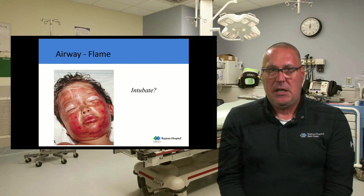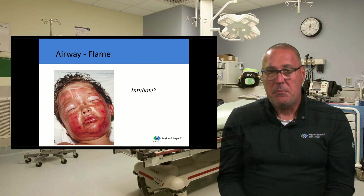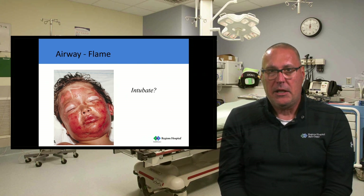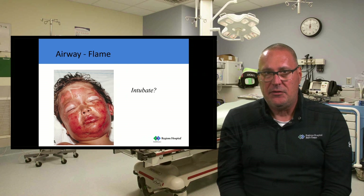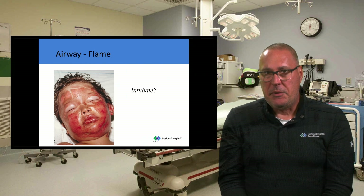Let's look at another case: a young kid with a flame burn, which makes me a little more concerned about an airway injury. His story was that he was sitting outside around a bonfire, a friend threw a spray paint can into the fire, it heated up and exploded, creating a big mushroom cloud of fire. He was knocked over off his lawn chair. When EMS arrived, he was walking around complaining his face hurt, with no signs of respiratory distress, no stridor, and he was oxygenating just fine. Does he need to be intubated? Typically not.